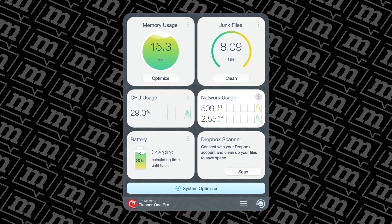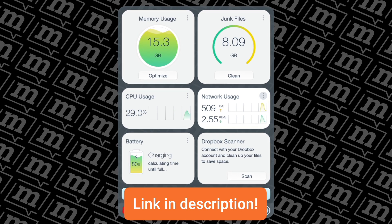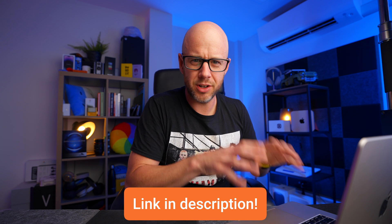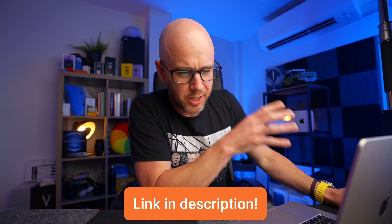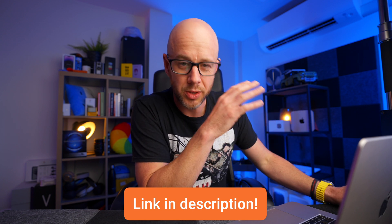There's also a toolbar at the top of the screen which shows your CPU usage, network and memory usage, and from which you can do a quick scan for junk files. I hate the thought of big files sitting on this Mac chewing up space, which is why Cleaner One Pro is an immediate no-brainer install with every single Mac. To find out more just click the link below.